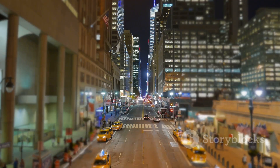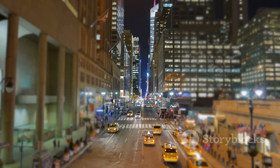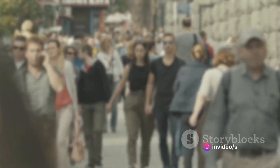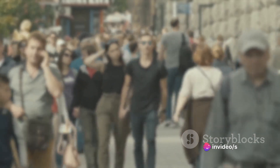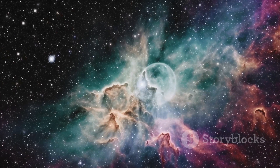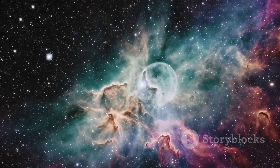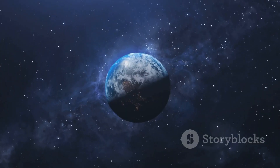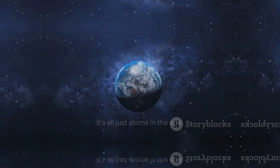Remember, as you go about your day, that you're moving through a world built from these tiny, fundamental particles. The air you breathe, the ground under your feet, even you yourself, are all composed of atoms. They are the ultimate building blocks, the foundation of our universe. From the smallest grain of sand to the vastness of the cosmos, atoms are at the heart of it all. So appreciate the complexity and wonder of the world around you — after all, it's all just atoms in the end.